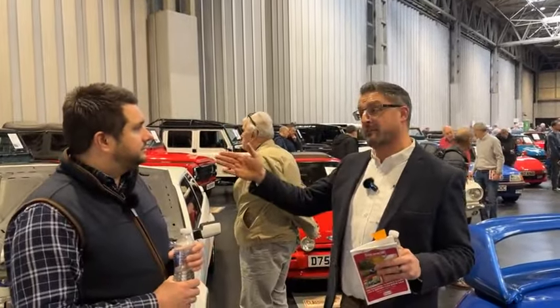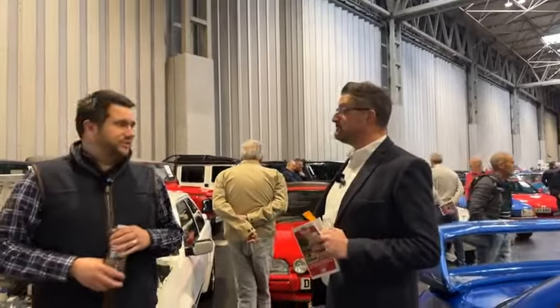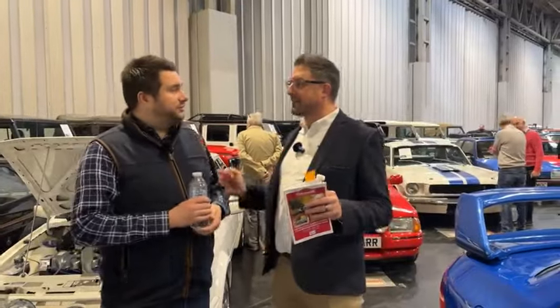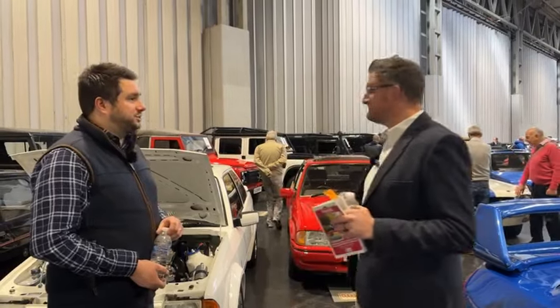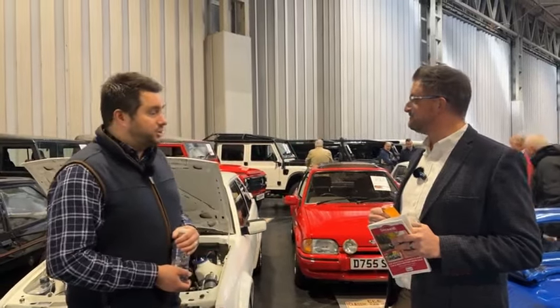First we'll kick off with a Range Rover, then we've got Defenders to look at — a lovely selection here, all very different. I've only spotted one or two I would want to take home. With this auction there's something for everyone: from project material right the way up to turnkey, drive it home and enjoy.